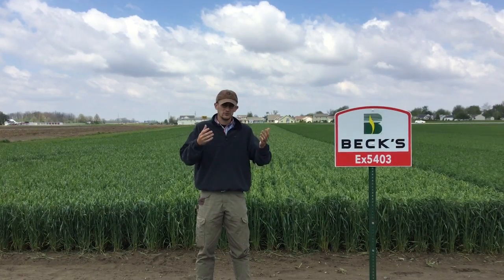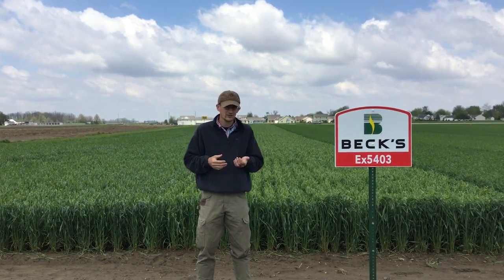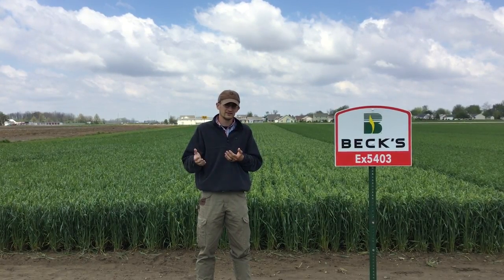That's why we do this — this is Beck's Practical Farm Research. We're trying to help you guys make more informed decisions. It's not every year we get to test something like this, so I'm really looking forward to it. Stay tuned to see how this turns out.